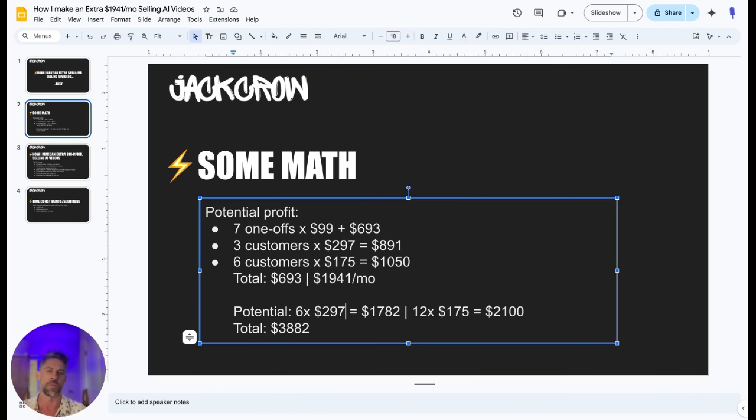I've got six customers at my $175 level. This is by far the most popular level and the easiest sale that I've noticed. This is going to be for two videos monthly recurring. They can get them either at the beginning of the month, or one at the beginning and one at the middle. So that's a total of $693 plus $1,941 a month. My goals for the next 90 to 100 days is to get six customers at the $297 level, which should bring in about $782, and then 12 at the $175 level, which should bring in about $2,100, for a total of $3,882. So those are my goals — that's what I've done so far and that is my goal for the next 90 to 100 days.